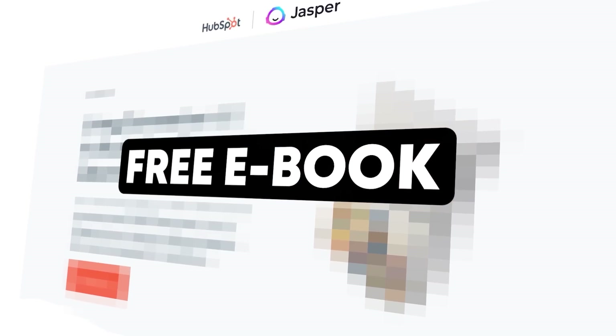If you watch till the end, you'll be getting a free ebook from HubSpot on generative AI. There is a lot of fear-mongering about how AI can replace people, while the right lens to look at this is how can you use the power of AI to become an ultimate version of yourself.